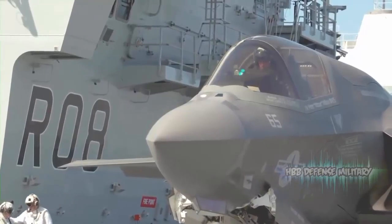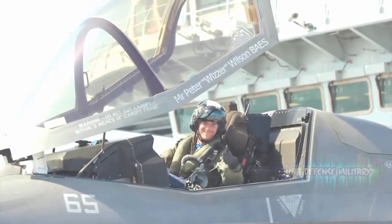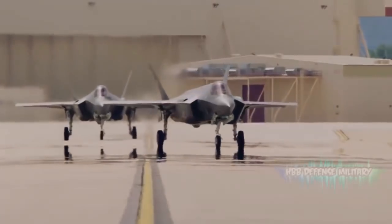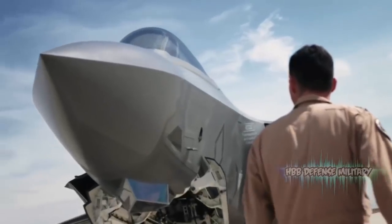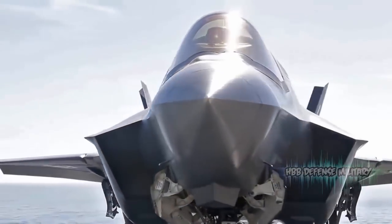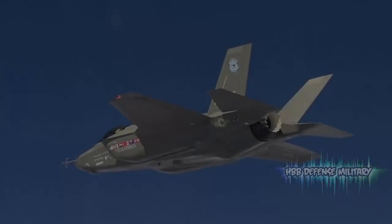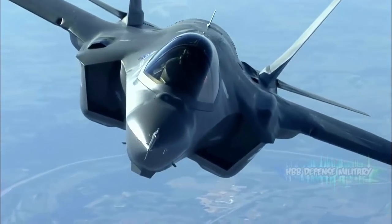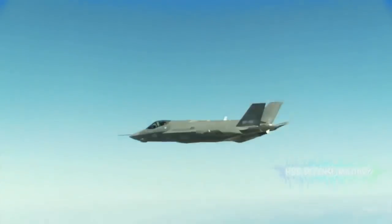According to Lockheed Martin, as the program's only Level One partner, the United Kingdom has garnered tremendous economic benefits from the F-35. British industry will build 15 percent of each of the more than 3,000 planned F-35s, generating significant export revenue and GDP growth. The program is projected to create and support more than 21,000 jobs across every region of the UK. BAE Systems, GE Aviation, Martin-Baker, Leonardo, Cobham, Ultra Electronics, UTC Actuation, Collins Aerospace, and Rolls-Royce are just a few of the more than 100 UK-based suppliers.